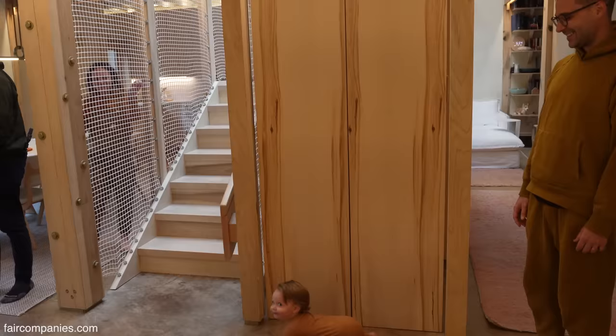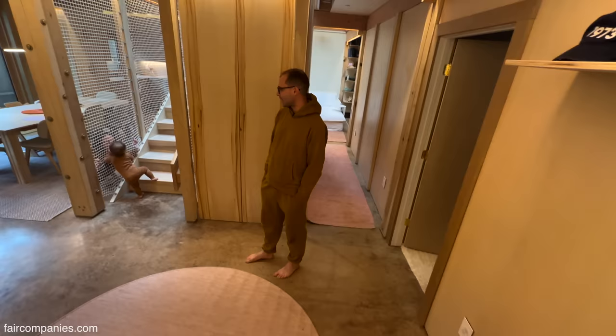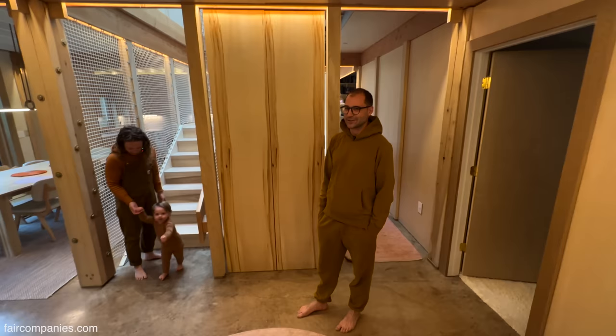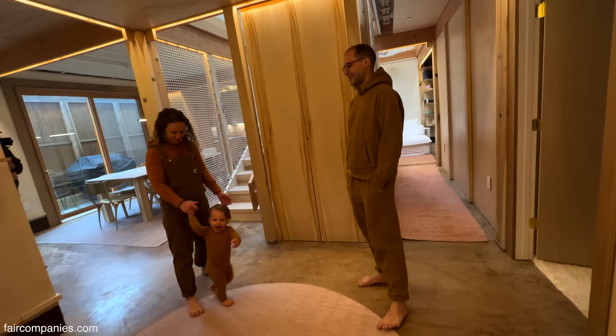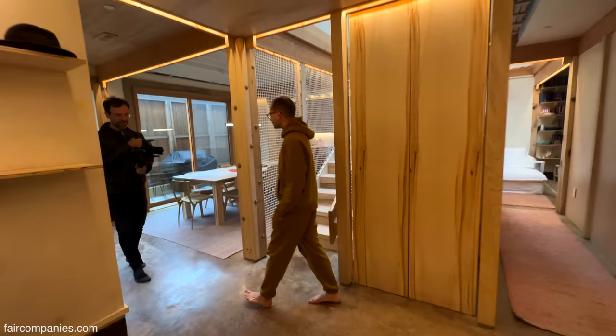We built this house with the expectation that we would start a family here and wanted to make sure it was as healthy as it could possibly be. It seemed crazy that Hannah, during her pregnancy, couldn't be around the construction site. If there are materials a pregnant woman can't be exposed to during construction — spray foams, paints, fiberglass — she shouldn't be living in them. So Hannah was able to come help us stuff the walls with sheep's wool insulation and we really didn't have to worry too much during construction.